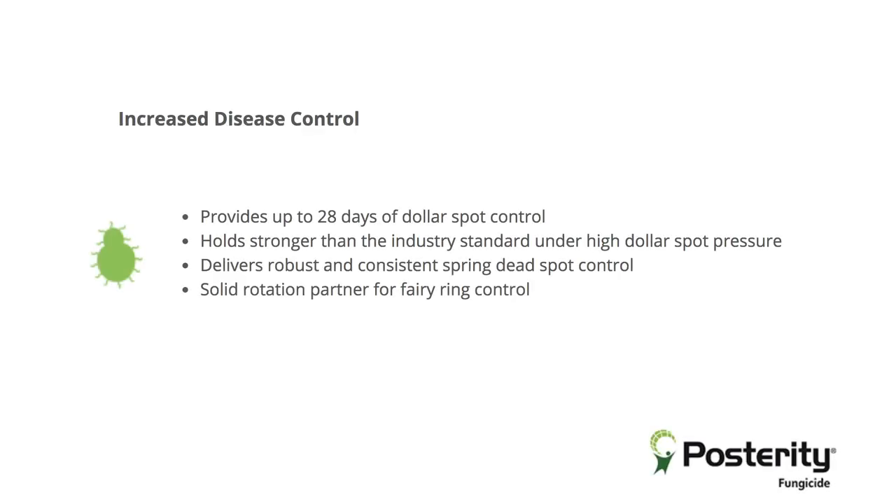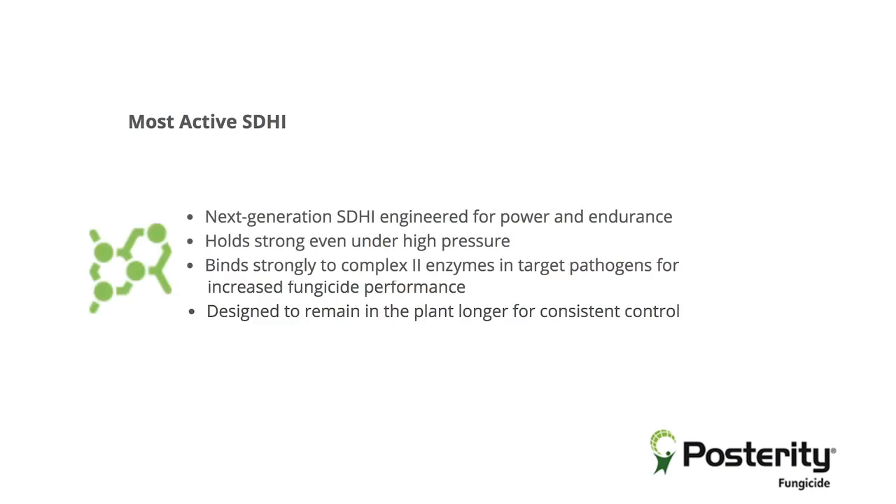Posterity is a fungicide that can provide 21 and even up to 28 days of control. It has a fairly low application usage rate, so you don't need to use a lot of the product to get good control, and it's a liquid formulation which is easy to use. First and foremost, the dollar spot control we're getting with that particular fungicide has been outstanding.